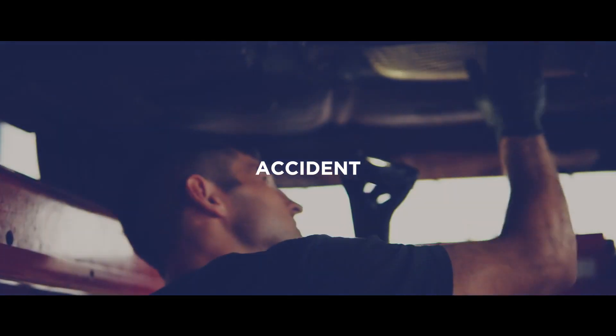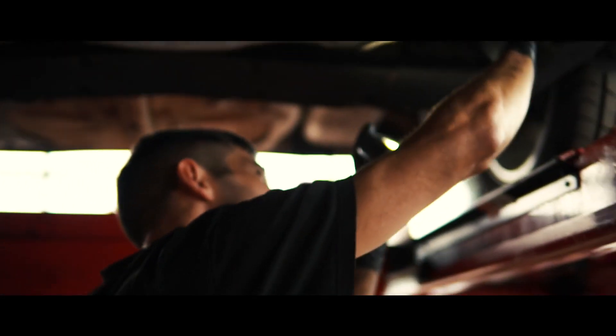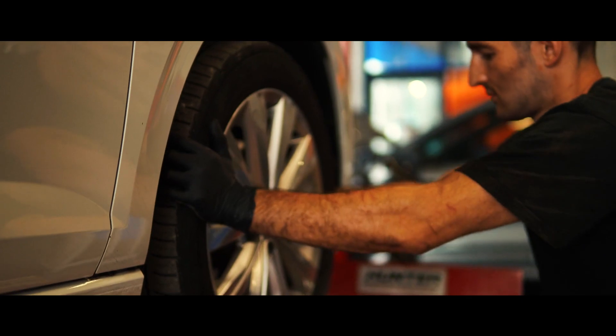When you've broken down, had a puncture or been in an accident, it works seamlessly alongside your warranty, ensuring that you have assistance nationwide.